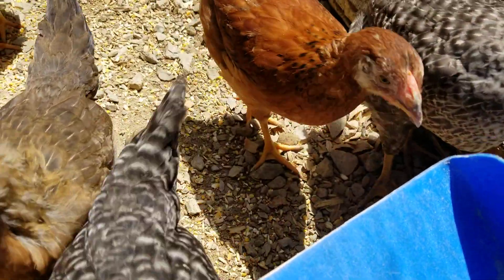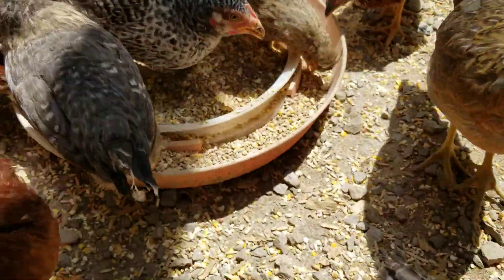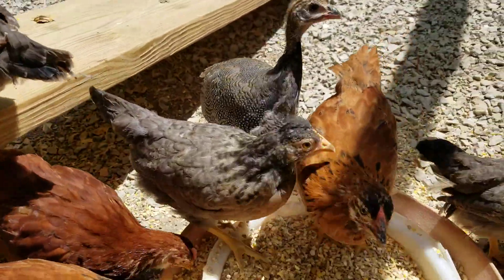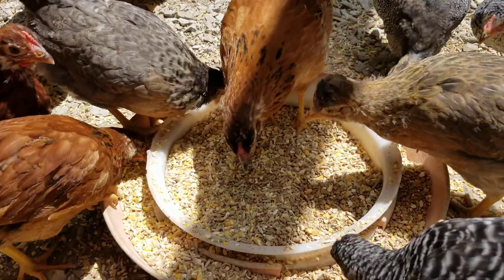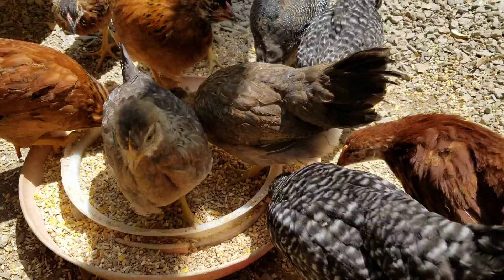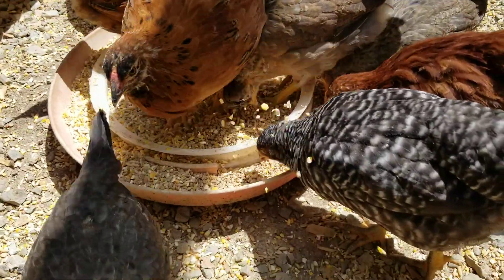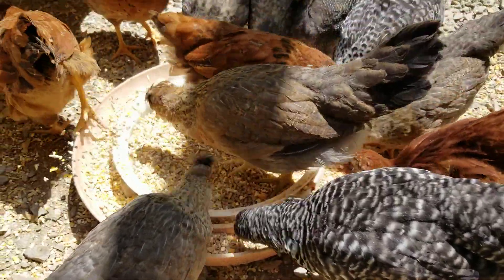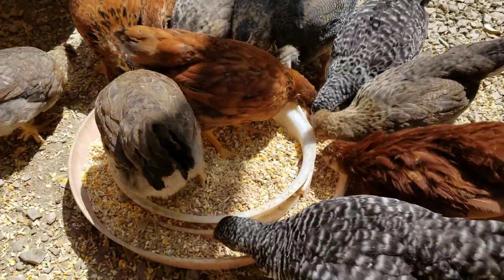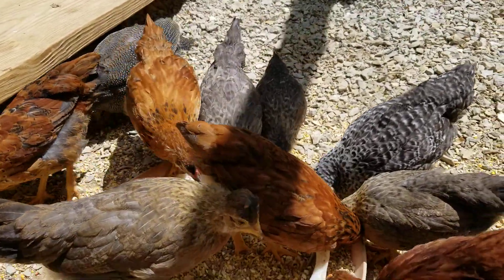It's empty — they're trying to pick at it but there's nothing in there, I've already given it. We got some farm fresh eggs the other day from our Amish community, and if you've never had a farm fresh egg, you're missing out — they are so much better for you.